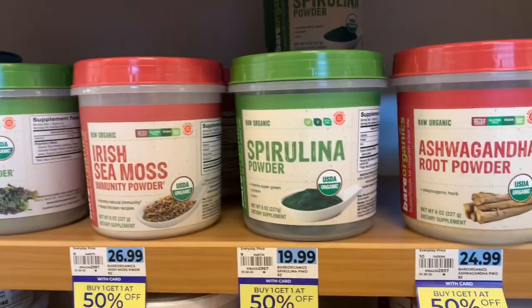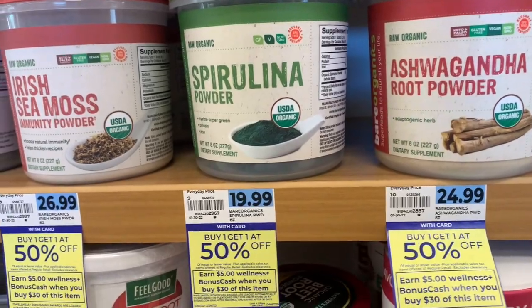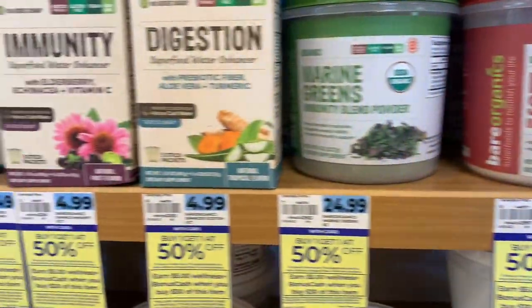Here's another monthly deal on these products here — Barrel Organics. Buy one, get one 50% off. When you spend $30, you get $5 back on all these items.